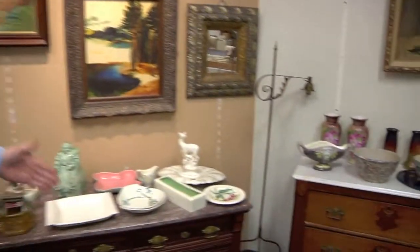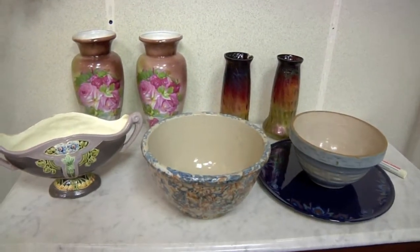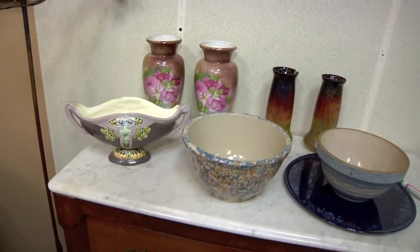I'm Dave Thompson with Thompson Auction Service, and we are pleased to bring you the Robert Vieter Estate Auction this Saturday, April 6th at Oak Park Mall. We've got some beautiful items here as you can see — a couple of beautiful marble top dressers, some wonderful spongeware bowls and vases.